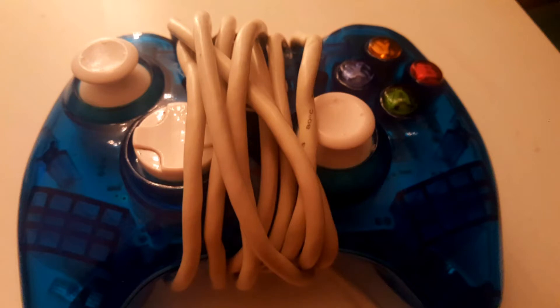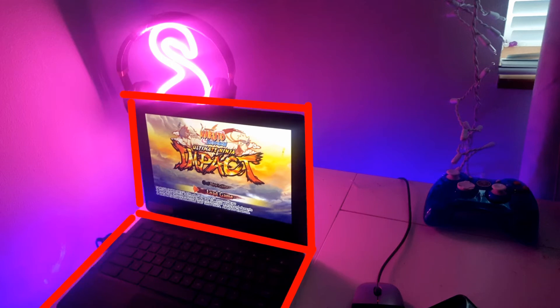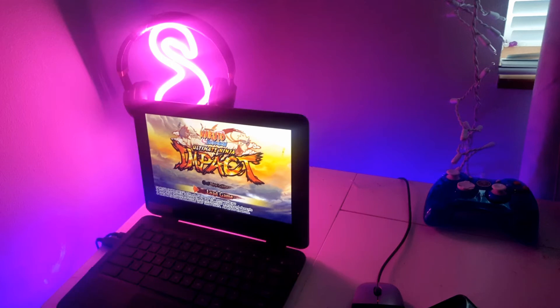This Xbox 360 Rock Candy controller was $23. I used my school laptop, so the laptop is free. Hopefully you didn't get a calculator, because I already calculated everything — and this whole setup only cost $36.